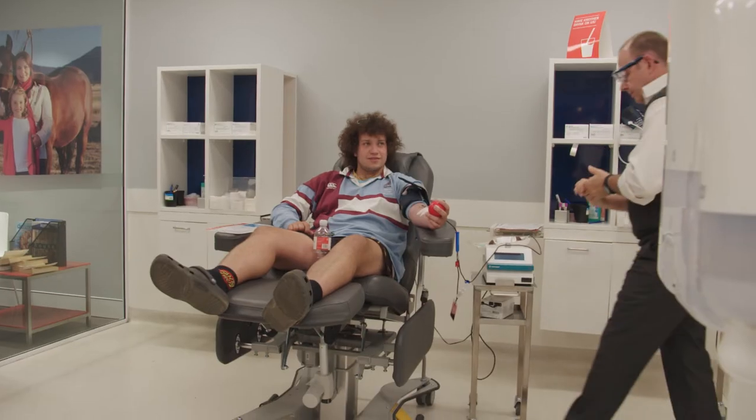A lot of my mates donate blood, and one day a mate comes down and says, 'Do you want to come donate blood with me?' I was like, why not? And he goes, 'You're doing the right thing by doing it, saving a few lives.' And I was like, well, might as well have a crack too.